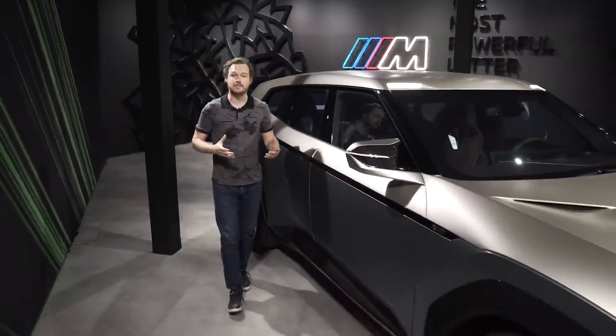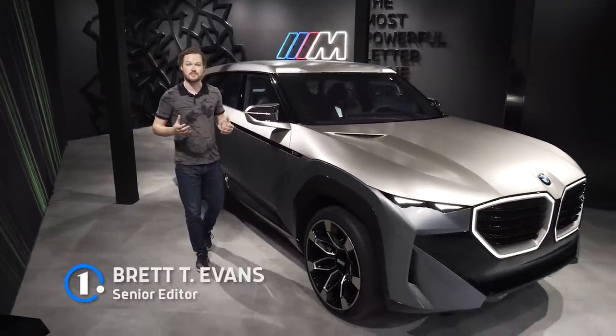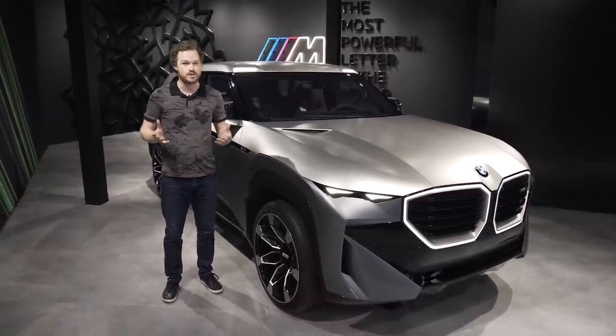You probably already know that the BMW M division creates high-performance versions of the company's existing products. But did you know that there were also two M-exclusive vehicles in the company's history? The first was the M1 supercar of the 1970s.